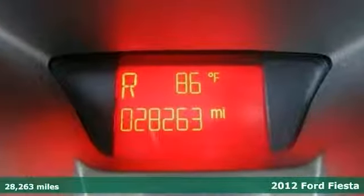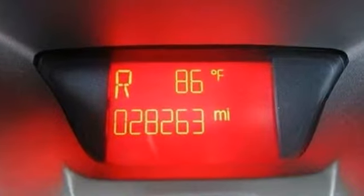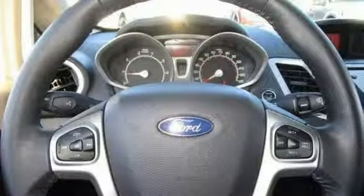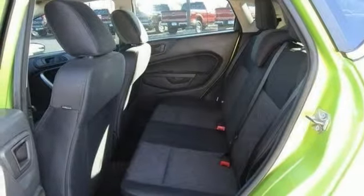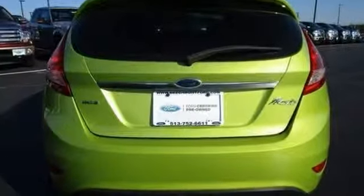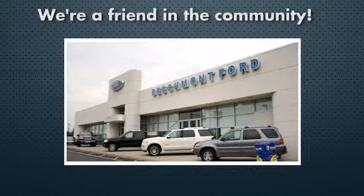It's a 2012 Ford Fiesta. Its high fuel economy helps you save money. This Fiesta comes with an anti-theft system, air conditioning, and a tilt and telescoping steering wheel, as well as anti-lock brakes for safety. It's such an appreciated vehicle for a great price.